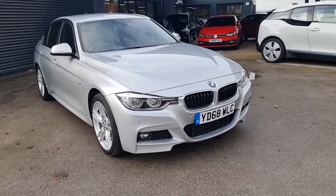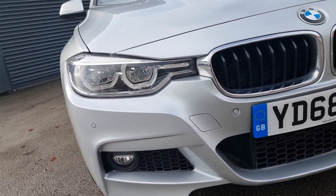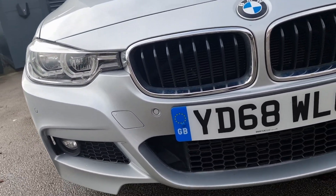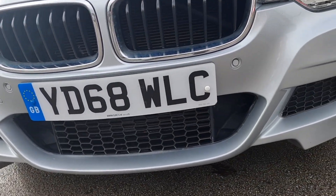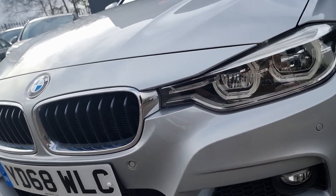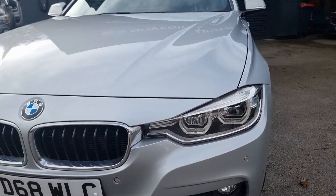Let's begin on the front bumper. As you can see, really clean and really nice. A few little marks like stone chips on the bottom, as you'd expect with a vehicle of its age. We're completely happy with it.